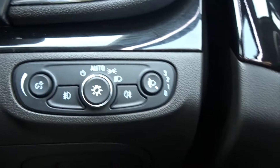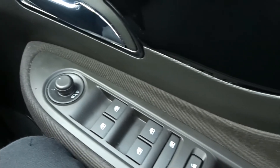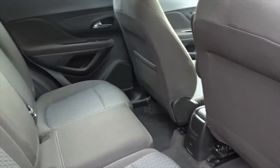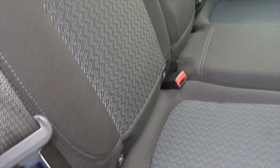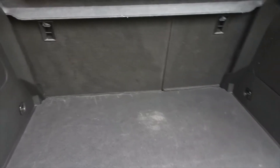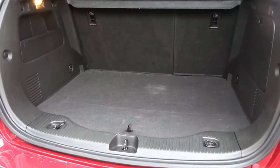It also features automatic headlamp control which can be manually overridden, power folding door mirrors, both front and rear electric windows, and Vauxhall OnStar where you can connect up to seven devices via Wi-Fi. There's plenty of space in the rear of the car for three passengers to sit quite comfortably with the seats intact. The seats also feature IsoFix for child seat fittings. There's an excellent size boot area with 60-40 split rear folding seats with IsoFix and strap fittings on the rear for that extra security when fitting child seats.